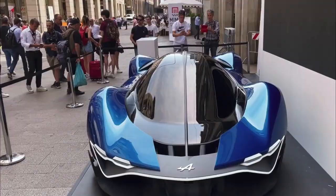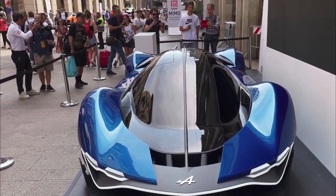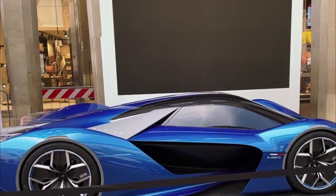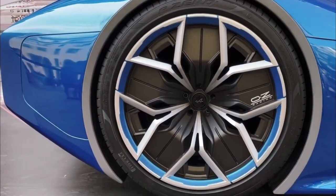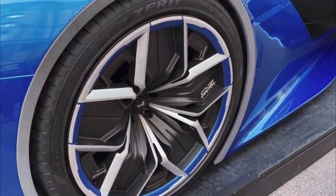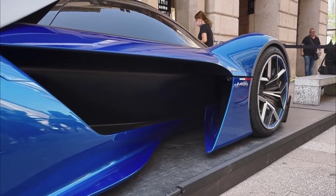The car features a matte black and carbon fiber color scheme, with the interior designed digitally. Alpine's chief designer Rafael Lanaï said that working with the IED students was an exciting experience, and that the final design explores new territories for the brand in terms of its shape and design.